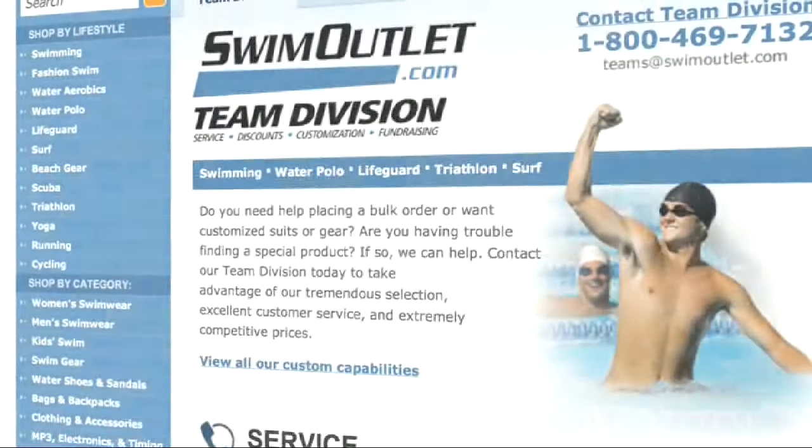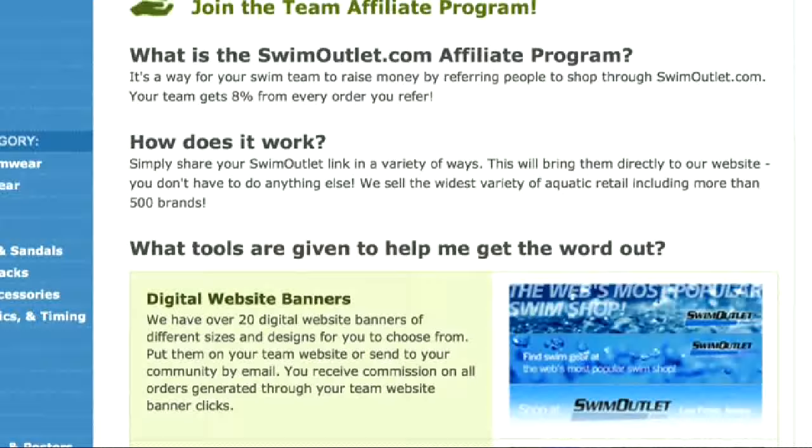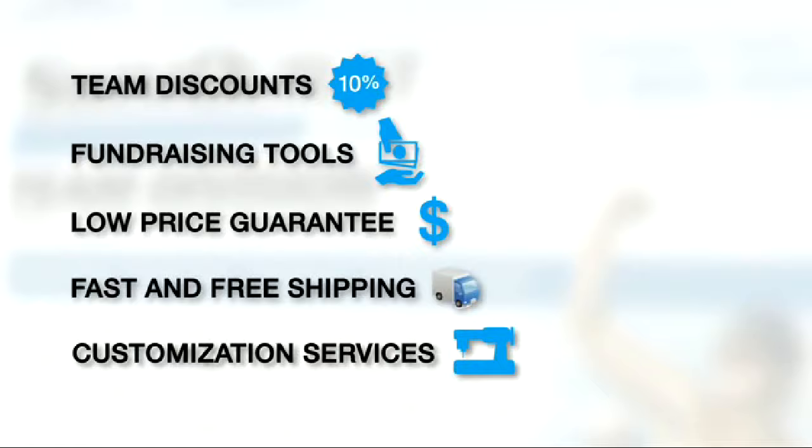If you're a big swim team and you like to order a lot of gear, maybe you ought to check out Swim Outlet Team Division. Swim teams receive a 10% discount on bulk orders, and swim teams or organizations get an 8% commission on referred sales. You'll also like their customization services, which are affordable and available at all times during the year for all team gear. With over 50,000 items in stock, you can get most anything you want.